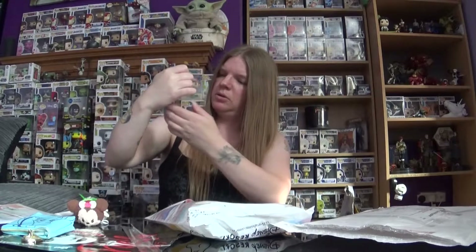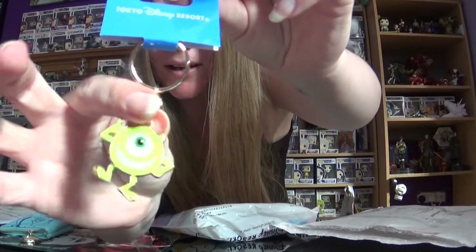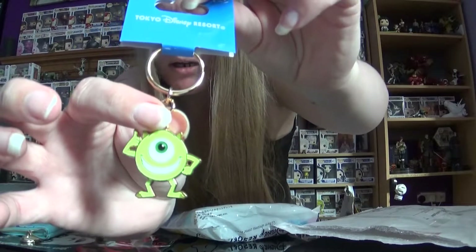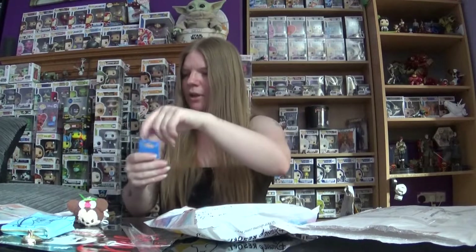Okay, it looks like we have one item left. Wait — I can feel something small. Oh, I love it! It's small but it's adorable. It's a Mikey keychain — it has wobbly legs. Mikey is my favourite character from Monsters, Inc. I think he is hilarious. Oh, I love that; that will definitely be getting used. That is the sweetest thing.